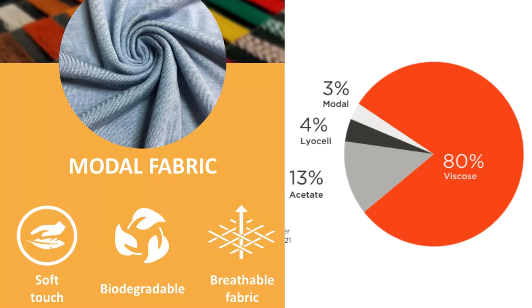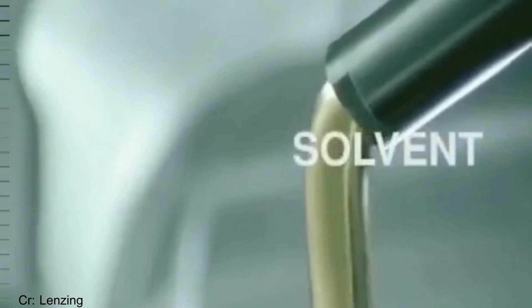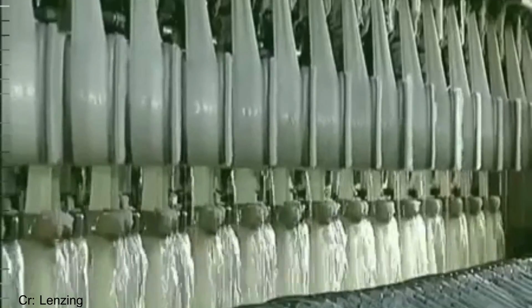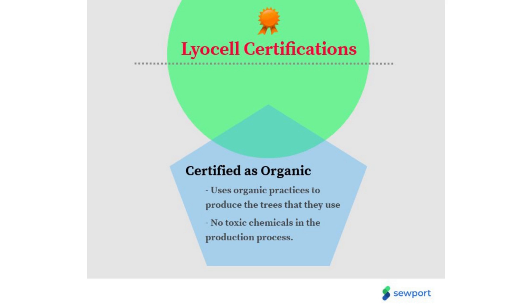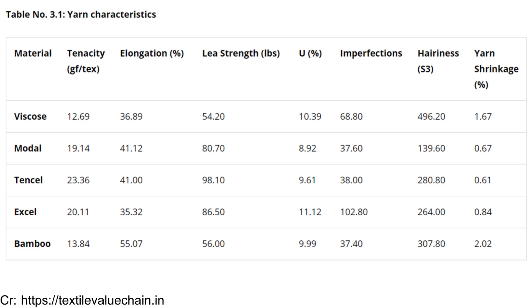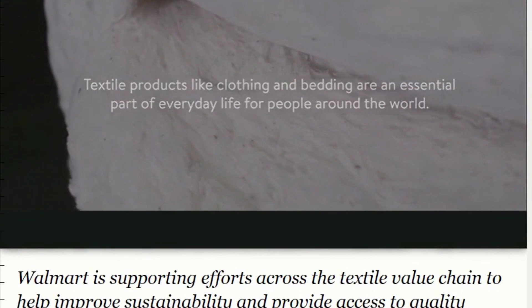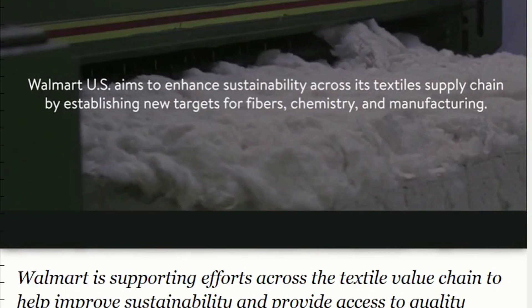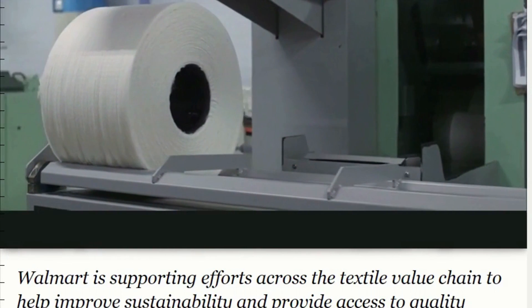The second generation of cellulose fiber is modal. Its softness has been enhanced and strength has been added so that it doesn't shrink or stretch when wet. Production of modal is very similar to the process for making rayon, with a few modifications to produce a higher-strength fiber with an even softer finish. Lyocell is then the latest development in cellulose fabric technology — it is better for the environment due to advancements in sustainable manufacturing, and retains the softness, drape, and potential antibacterial properties of previous generations. Lyocell fiber is expected to become the most dominant regenerated cellulose fiber.